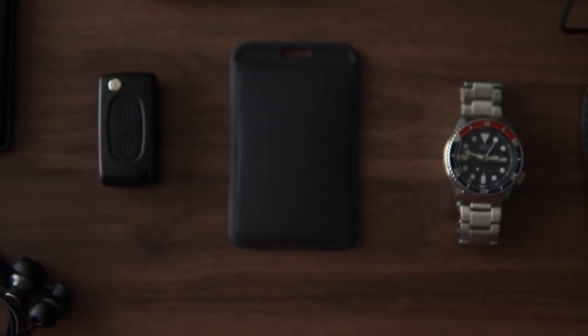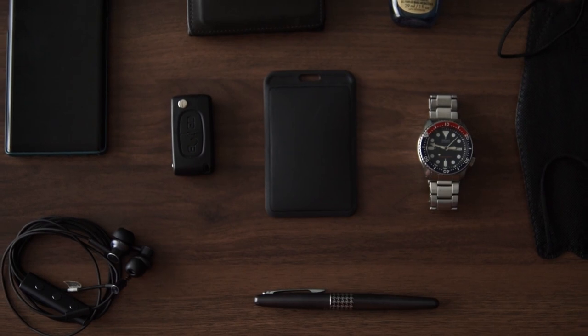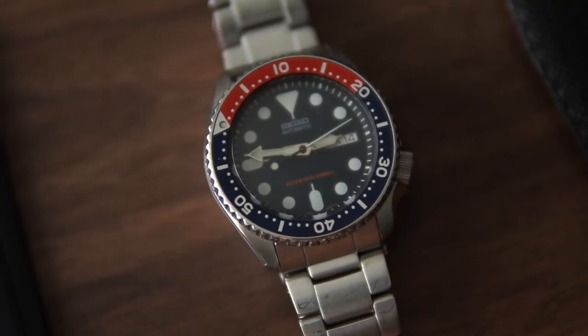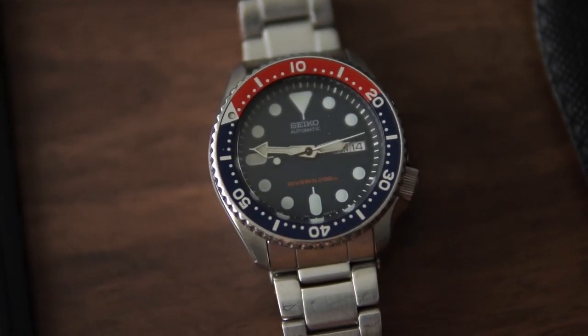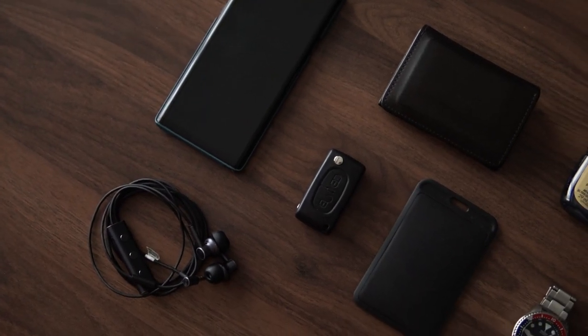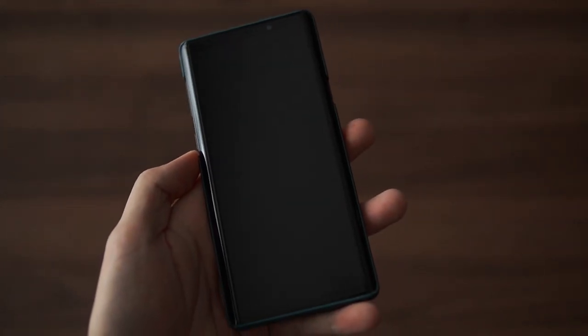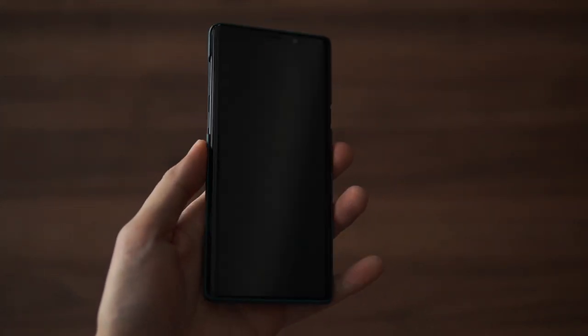Hey, what's up everyone, this is Josh here. Today we're going to take a look at my EDC. My EDC is pretty simple — the idea behind it is I keep things very minimal and I don't really like to carry things around and have lots of stuff in my pockets. This is my phone, it's the Galaxy Note 9.